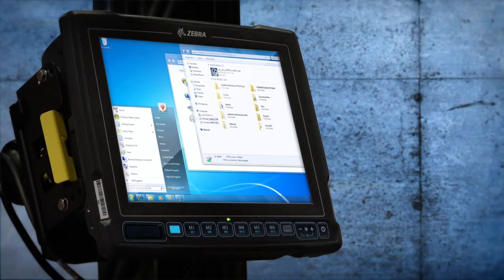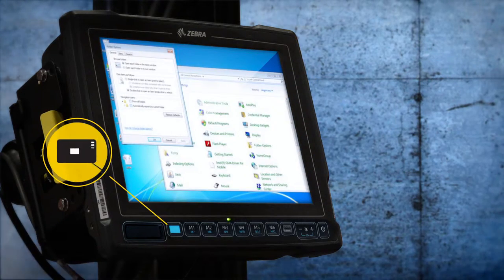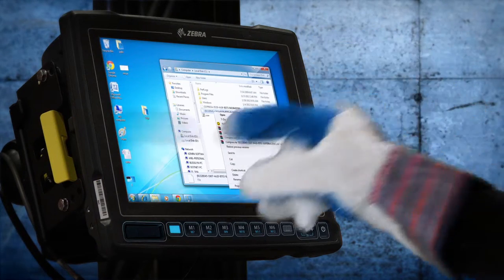Even the added thickness of protective wear in the freezer has been accounted for. With the touchscreen, soft keyboard, and haptic vibration feedback, users can expect easy touch input even with the thickest of gloves.